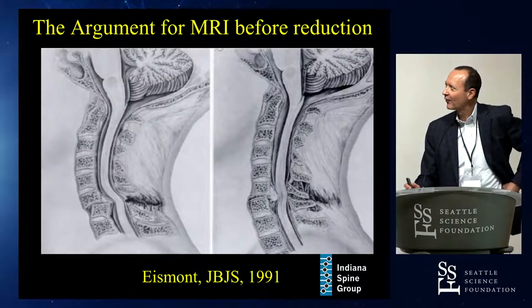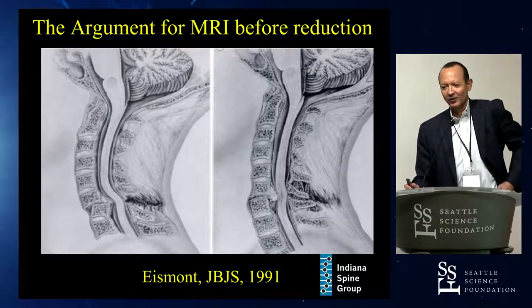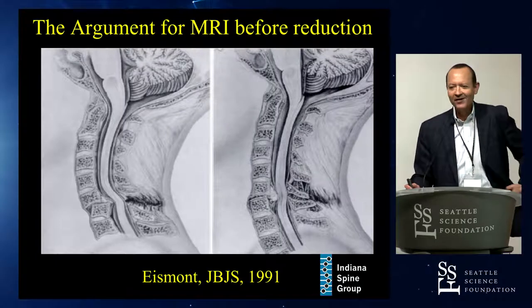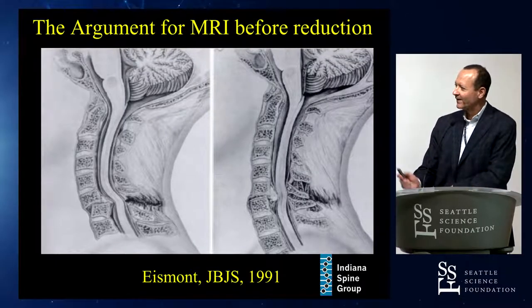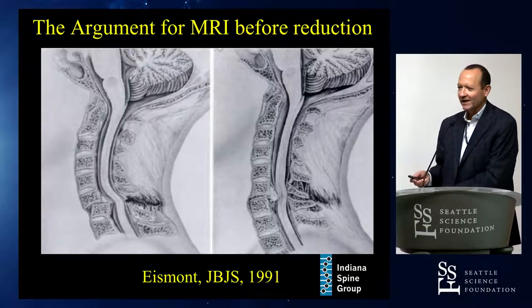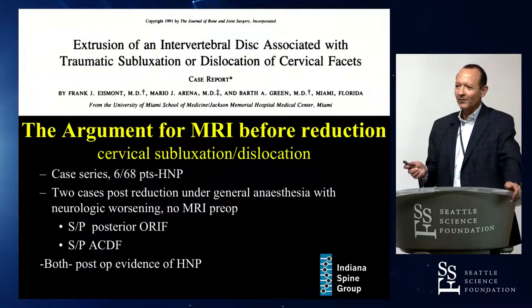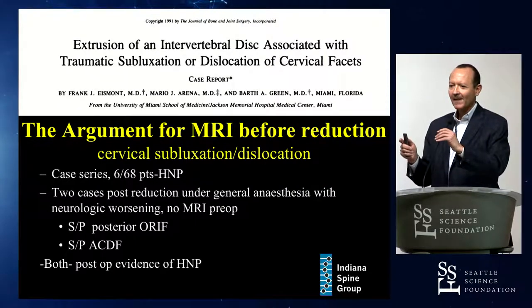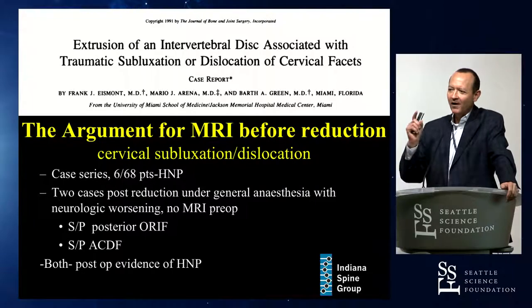The argument for MRI before reduction is an old paper by Frank Eismont — a great friend of mine — and this is what everyone goes back to. These images are actually in his paper, and for the fellows and young residents, you should read it. It's a seminal paper, but really it's a case report of one case.